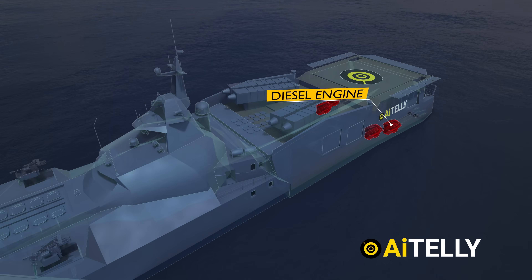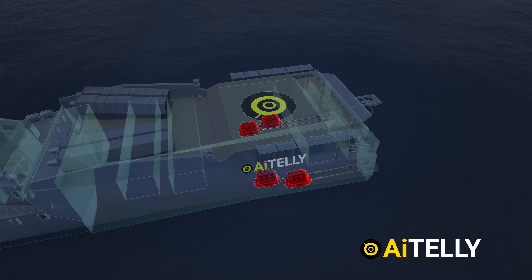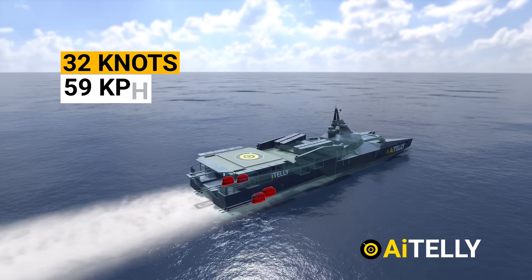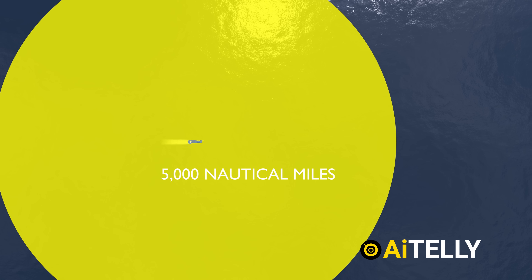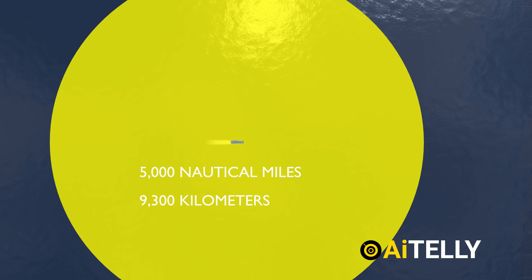They are powered by diesel engines with propulsion provided by four engines, enabling them to reach speeds of up to 32 knots, which translates to 59 kilometers per hour. Their operational range is about 5,000 nautical miles, which is around 9,300 kilometers, facilitating extended missions.